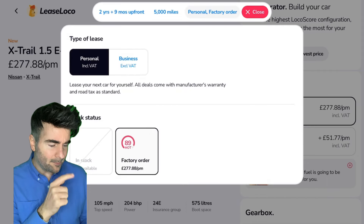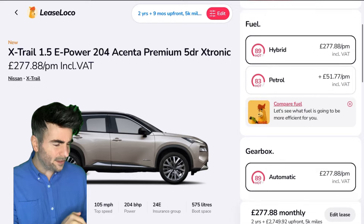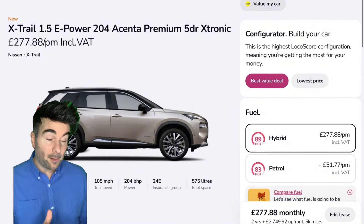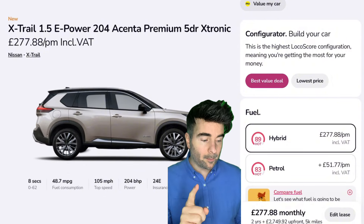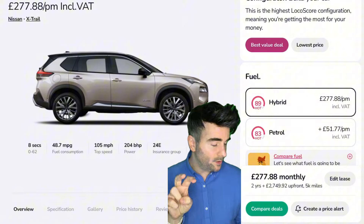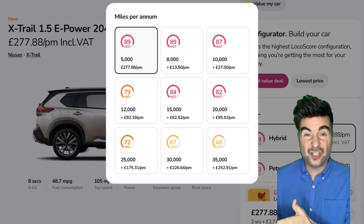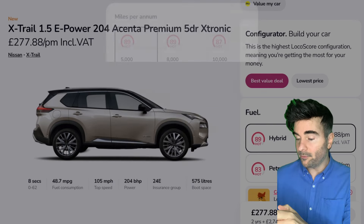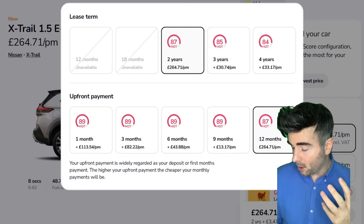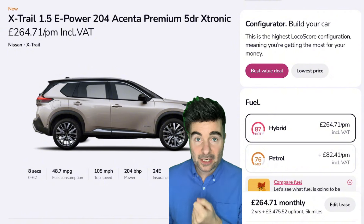I believe there was a seven-seater option — you'll have to let me know if I'm going crazy. Regarding the deal, it's a two-year deal with 5,000 miles per year, giving you 10,000 miles to play with. If you need more, it's £13 a month for 8,000 miles, or £27 for 10,000. If you change to 12 months upfront, you could knock off £13.17 per month — that's £3,475 upfront to keep it as low as possible, depending on your cash flow.